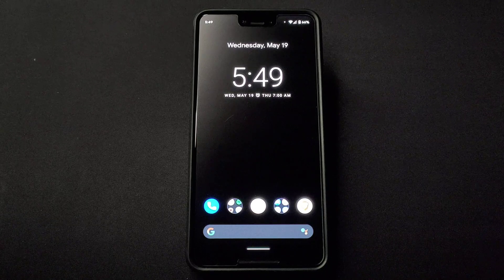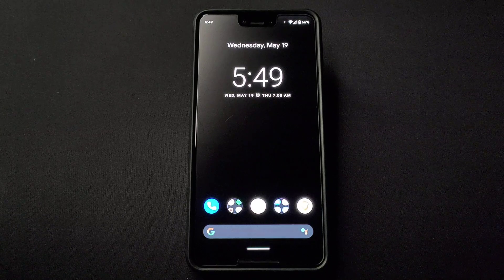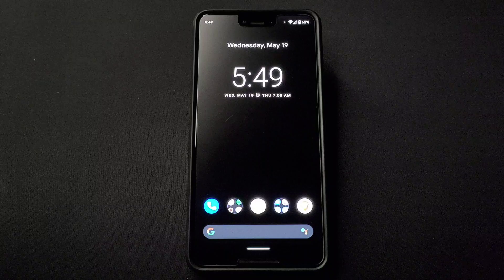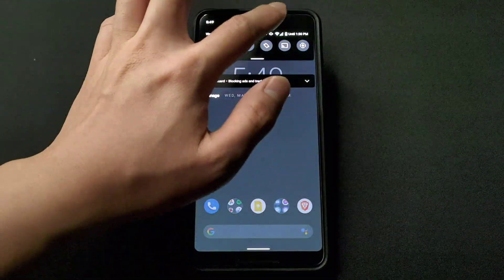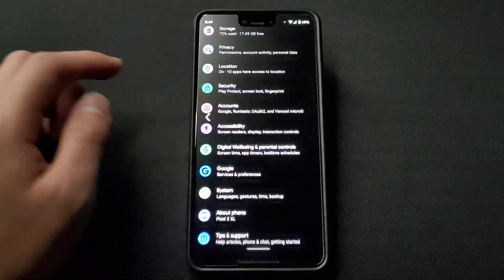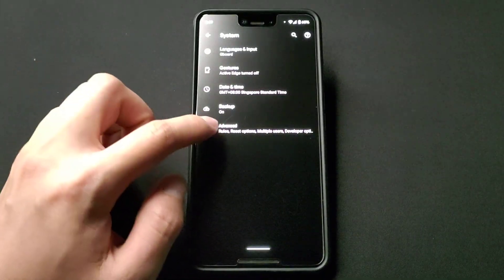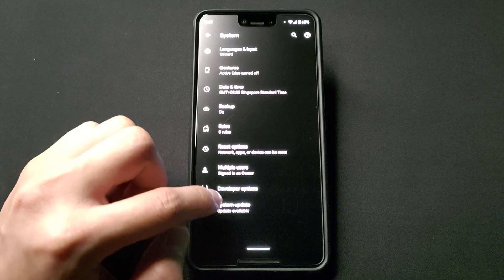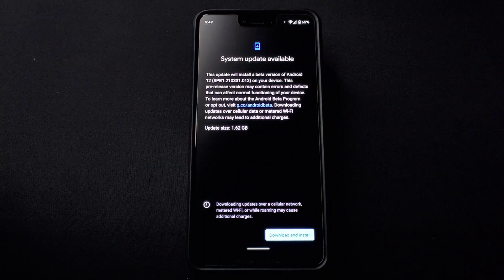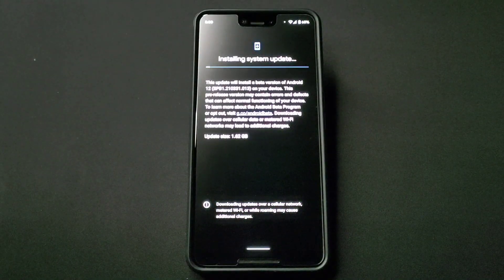So what I have right now with me is the Google Pixel 3 XL. Today, after finishing watching Google I/O 2021, Android 12 is here but it's in beta. So right now I'm just going to give it an update. That's the system update. I just enrolled in the Android 12 Beta, so let's give it a go.